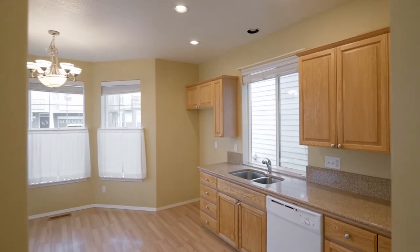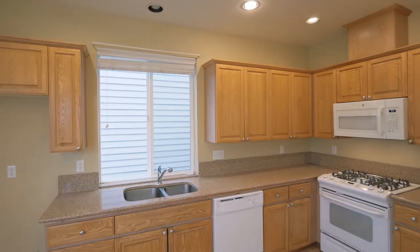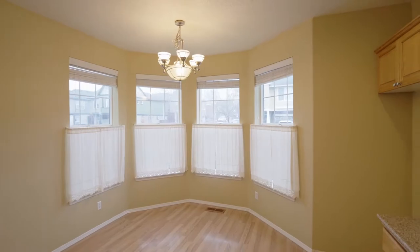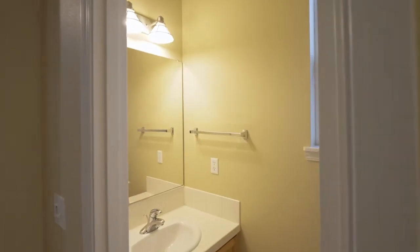The spacious kitchen features granite countertops, shaker cabinets, gas appliances, a pantry, and a bay window framing the dining nook, plus a convenient powder room.